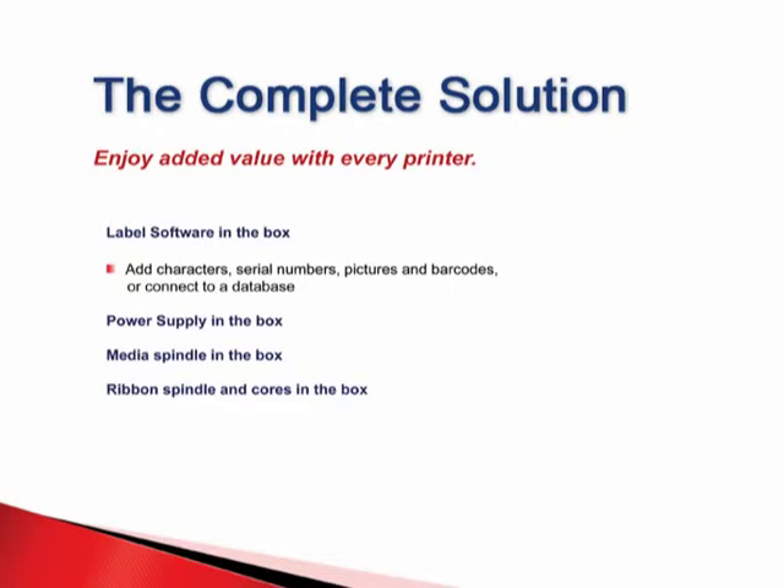Postek continues to pack in the value. Included with each printer is everything needed to start producing labels right out of the box. Users enjoy labeling software with tools to easily add characters, serial numbers, pictures, and barcodes, or connect to a database. Postek also packages, as standard, all power supply and media and ribbon accessories required to get up and running in no time.